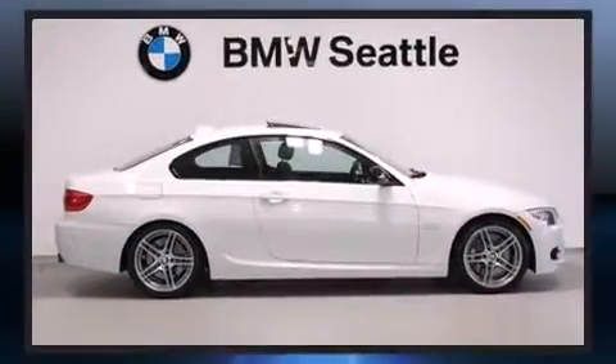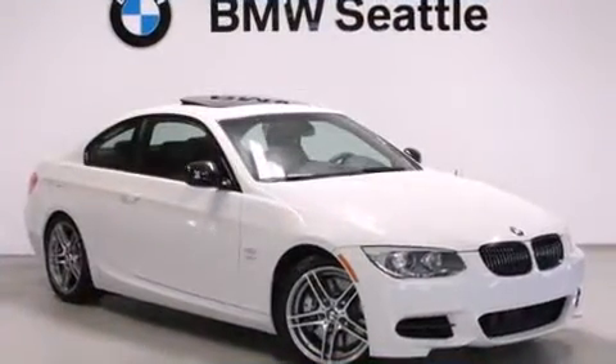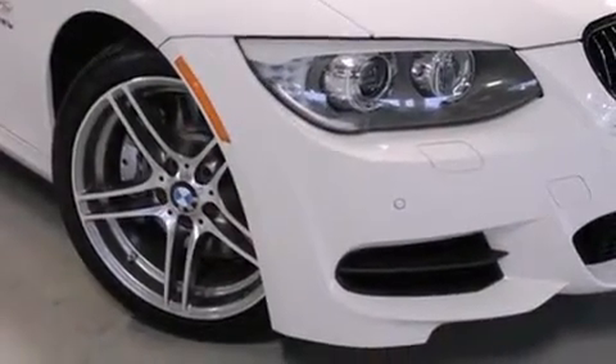BMW made sure to keep road handling and sportiness at the top of its priority list. Smooth gear shifts are achieved thanks to the three-liter, six-cylinder engine, and for added security, dynamic stability control supplements the drivetrain.